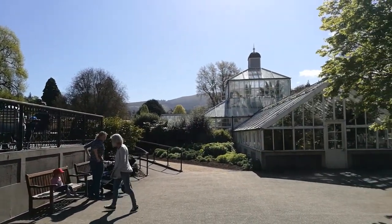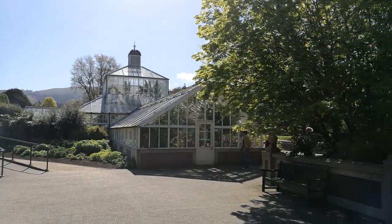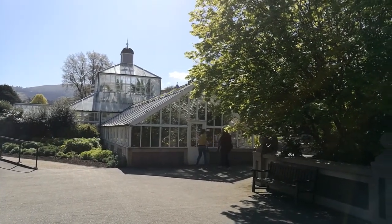And looking west are the hills surrounding Dunedin and the glass house.